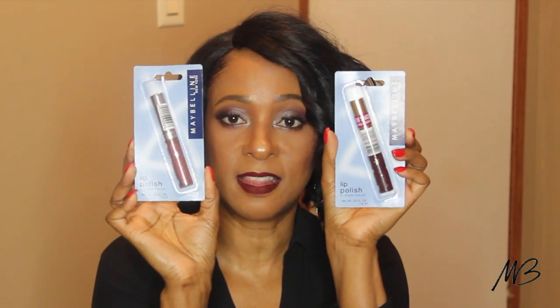Two other items I got from Dollar Tree are by Maybelline — they are lip polish high shine colors. I can't see the color names on the packaging; they're on the bottom of the container. These lip polishes are more like lip glosses and I got both from Dollar Tree. Check out your local Dollar Tree — you might find things from your local drugstore there.